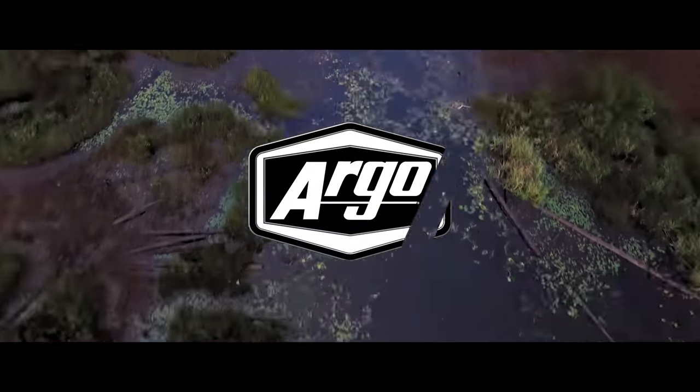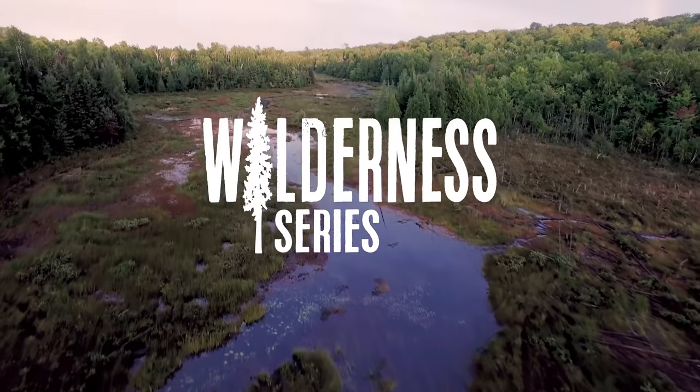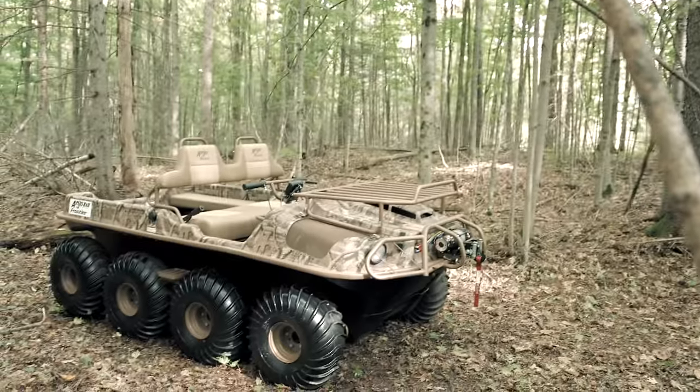Introducing Argo's 2017 Wilderness Series of Extreme Terrain Vehicles — the proven, versatile, and reliable 6x6 and 8x8 Scout.